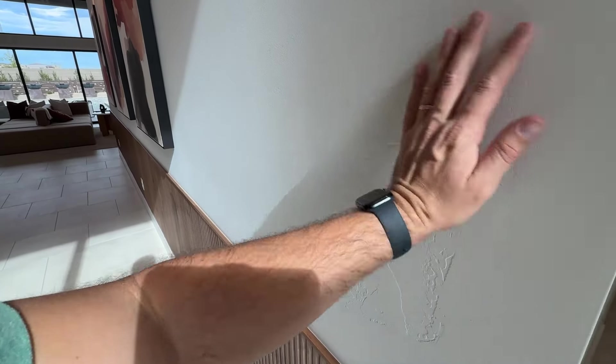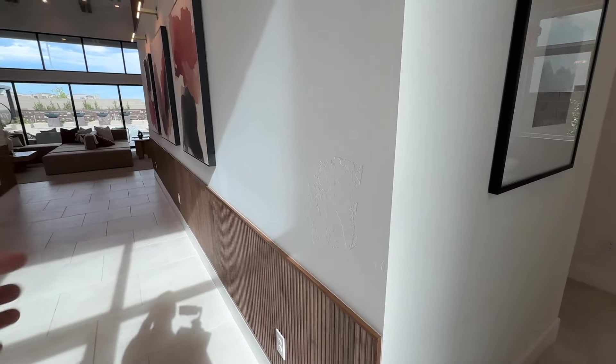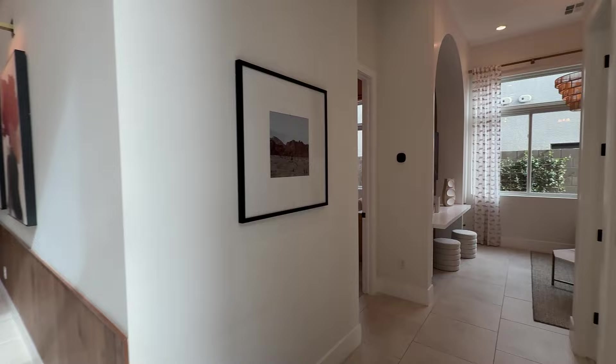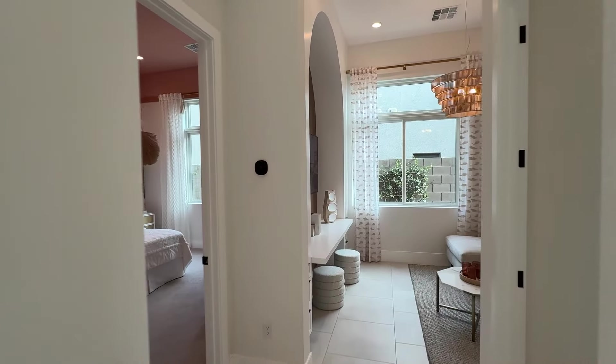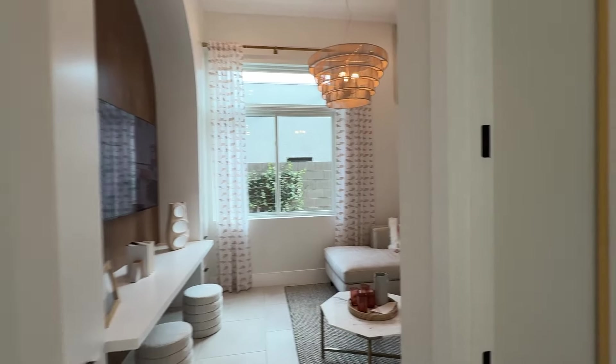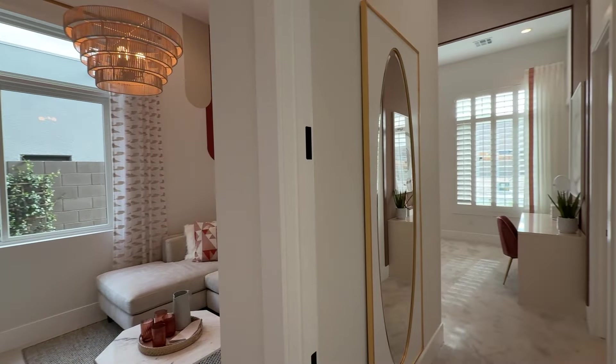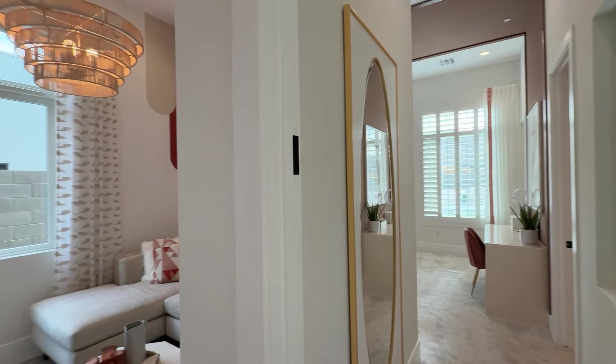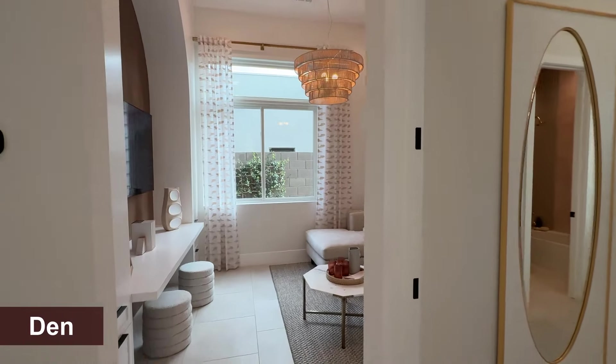You have a level four finish on your walls — this texture is already included in the base price. Most of the options are already included. As far as design center options go, people are putting on average $210,000, which for the neighborhood is not much. It's pretty much just what you're picking at your design center because you don't have to upgrade many things in this house.